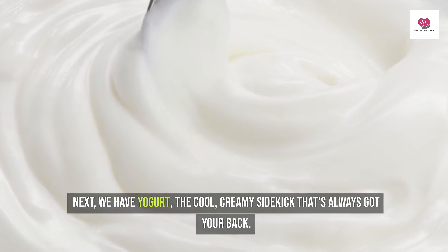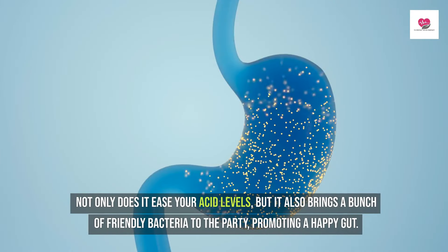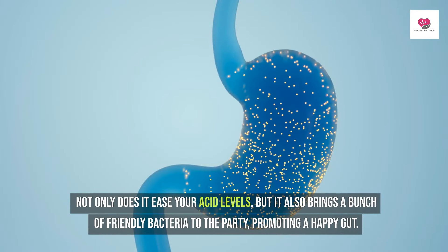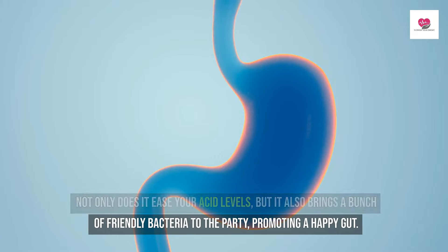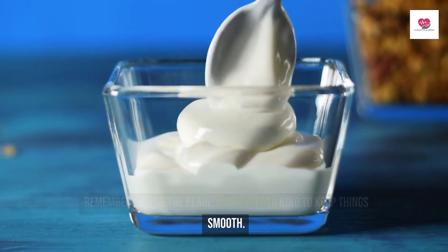Next we have yogurt, the cool creamy sidekick that's always got your back. Not only does it ease your acid levels, but it also brings a bunch of friendly bacteria to the party, promoting a happy gut. Remember, go for the plain, unsweetened kind to keep things smooth.